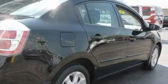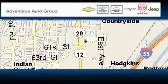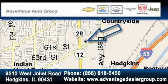This vehicle is sure to sell fast. Call and arrange your test drive today. Advantage Chevrolet Hodgkins is located at 9510 West Joliet Road in Hodgkins. Our goal is to exceed all of your expectations to ensure that you'll return for future visits.